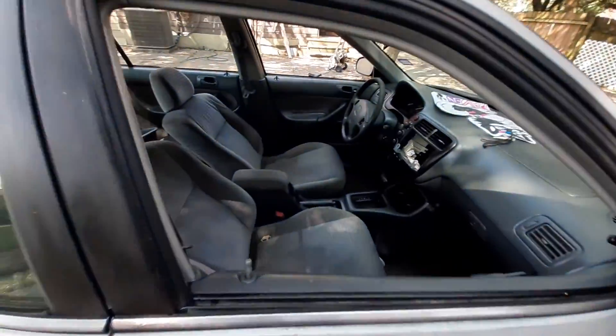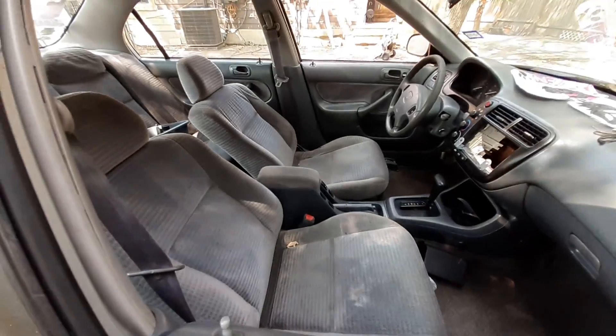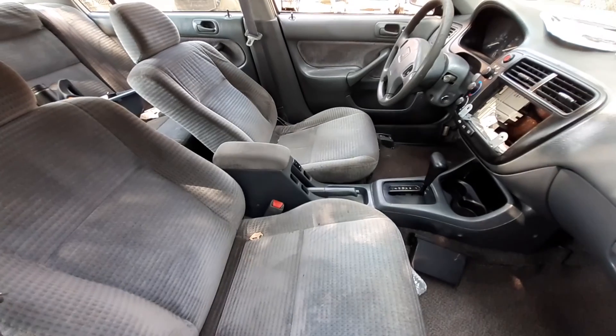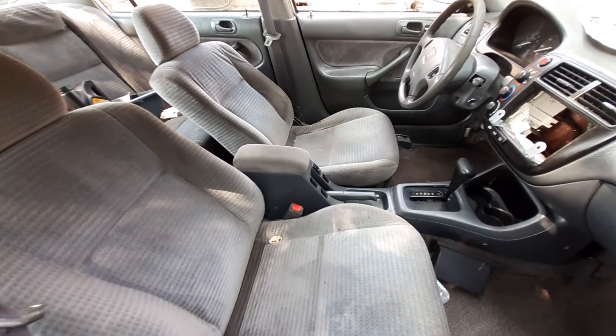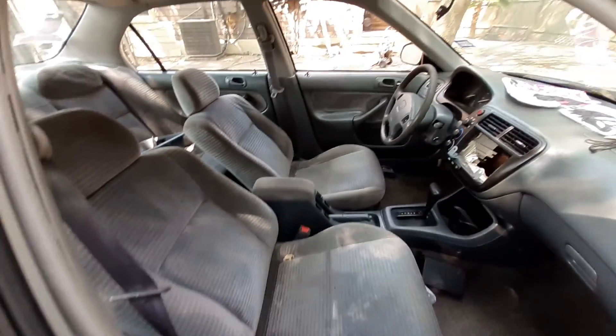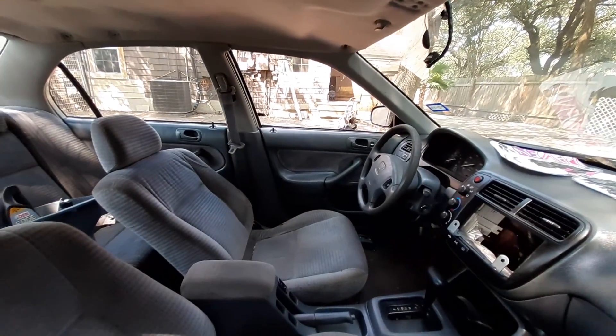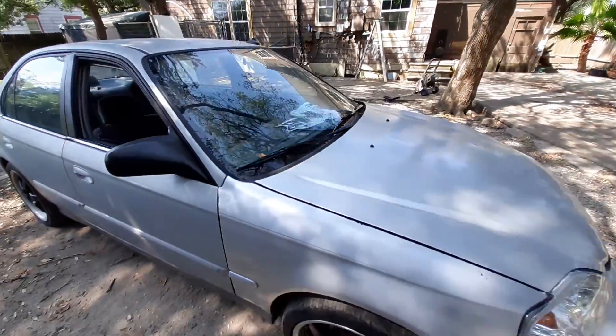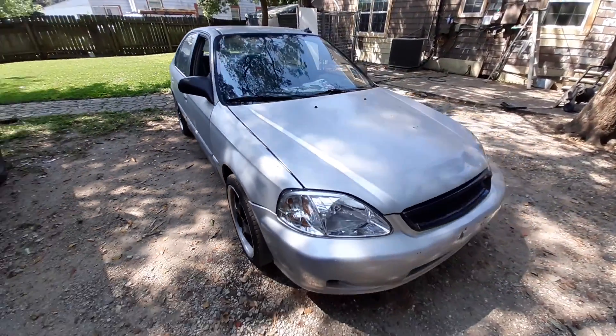The seat belts are in and everything. I thought about doing the power window switches on the console, but since I figured out how to remove those handles, I might as well put the factory stuff in. Anyway, like, comment, subscribe, and stay tuned for more updates.